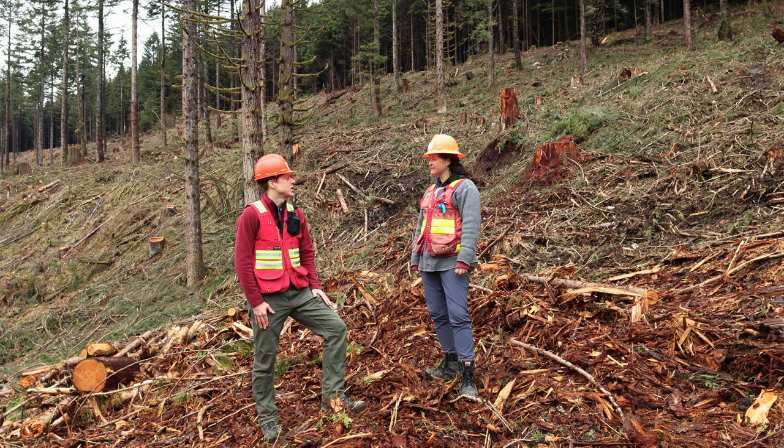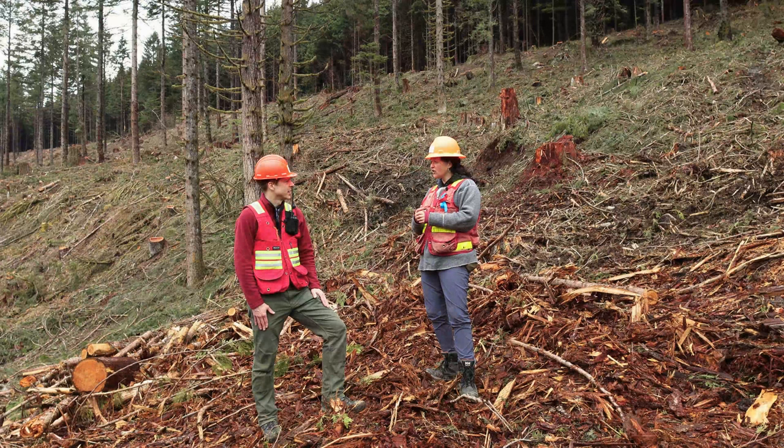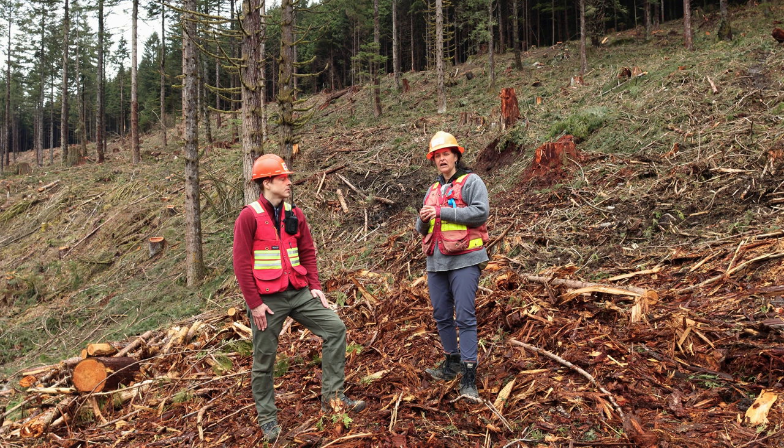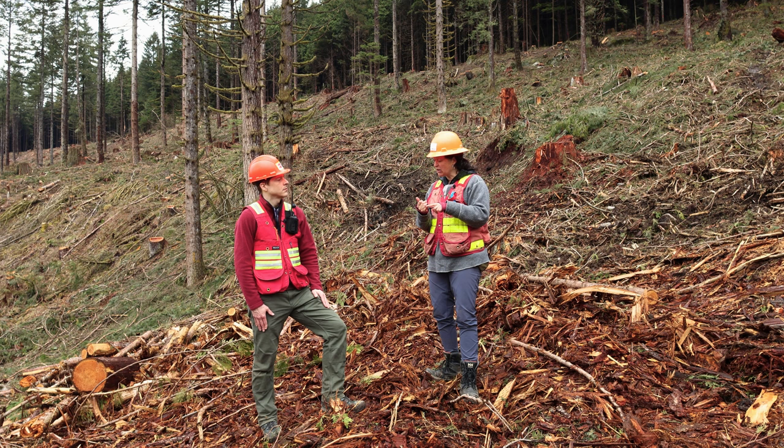So now that the harvest is completed, what's the plan for regenerating this stand? We're going to wait one season to let all the slash settle. The timing of our planting is typically in early spring — mid-March to early April. We're planting a mixture of species and we're going to introduce some species we haven't seen in here very much, including amabilis fir. There will also be some coastal Douglas fir and western red cedar.